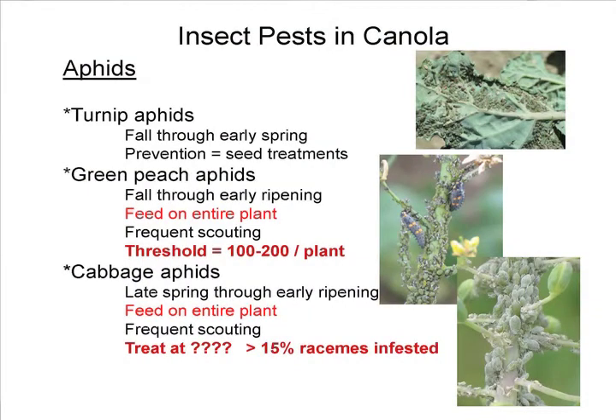The green peach aphid is an interesting situation. They were thought to be a problem from fall through early spring, but we have found them active from fall all the way through harvest. We have seen them feeding on the entire plant — not just leaves, but stalks, flowers, buds, and pods. We've seen them drop all the pods from the plant by feeding on the stem from the stalk to the pod. The threshold is 100 to 200 per plant depending on the time of year, but this year it's dry so you want to go lower — probably 50 to 100 depending on your moisture conditions.